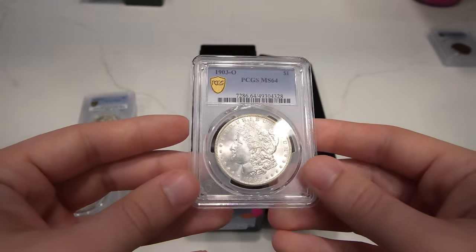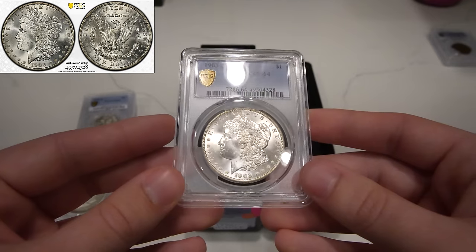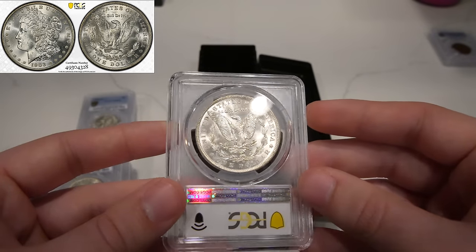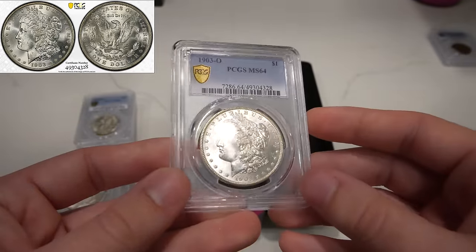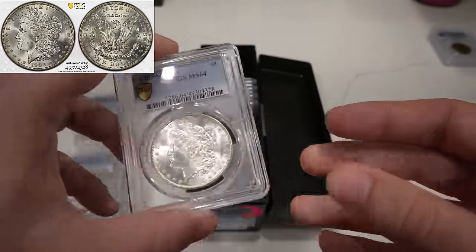Then we have this 1903-O in mid-state 64. When we sat down with the client to buy this coin raw, he said he cracked it out of a mid-state 65 NGC holder. I said I don't think I can get it in a 65 holder again. And lo and behold, it came back in a 64 holder — exactly what I thought.